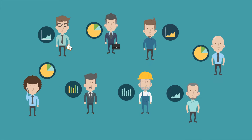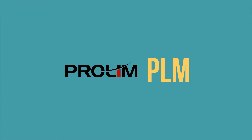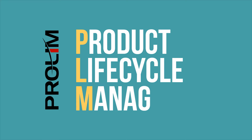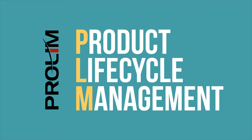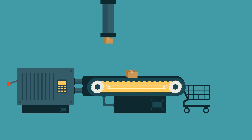You need a system that brings people, process, and information together. You need Prolim PLM. Prolim's product lifecycle management system helps you manage everything about your product through its lifecycle — right from its inception to design and manufacture, and then service to disposal.